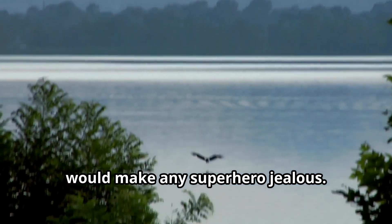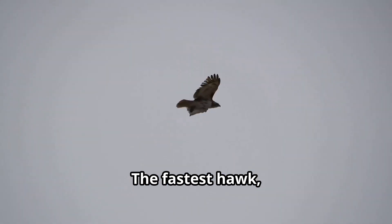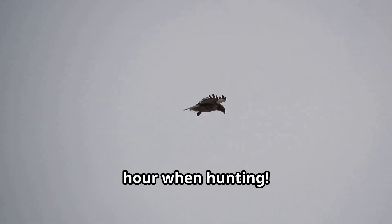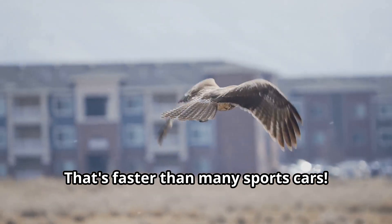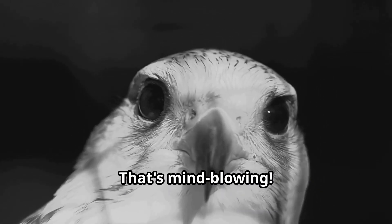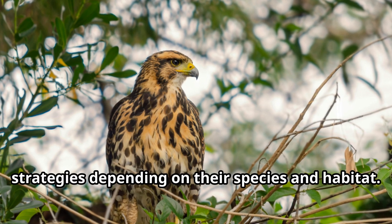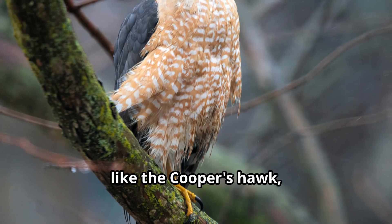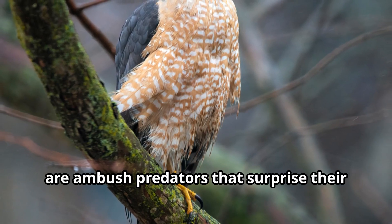Let's talk about what makes hawks such incredible hunters — these birds have hunting skills that would make any superhero jealous! Hawks can fly at amazing speeds. The fastest hawk, the peregrine falcon, can dive at over 200 miles per hour when hunting — that's faster than many sports cars! Hawks also use different hunting strategies depending on their species and habitat.